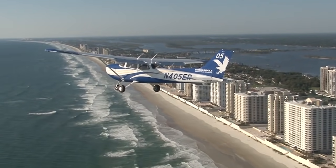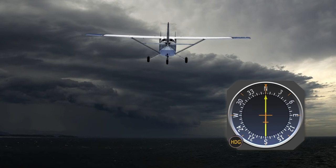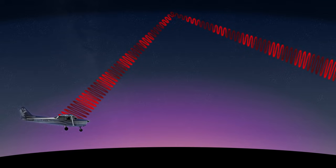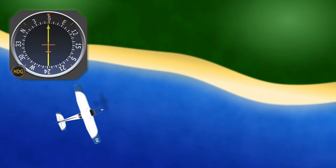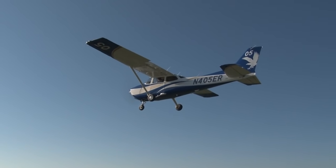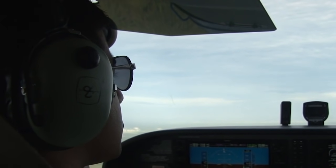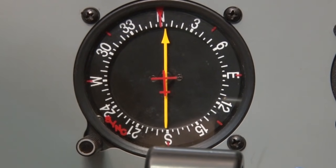Before relying on NDBs for navigation, you should be aware of its limitations. The first error is called the thunderstorm effect, where the ADF needle will be temporarily deflected towards lightning strikes instead of the NDB. Next is the night effect, where NDB signals can be refracted by the ionosphere and return as sky waves — this effect is largest during the dawn and dusk hours and can cause interference with distant NDB stations. Mountains can also reflect the NDB signal. Finally, there's the coastal effect, where the ADF needle will bend slightly towards the coastline when crossing it at an angle. All of these errors result in erroneous bearing information. Hearing static on the frequency along with the ADF needle acting erratically are two indicators that there may be an error in what you are receiving.